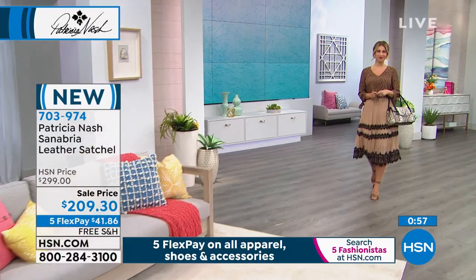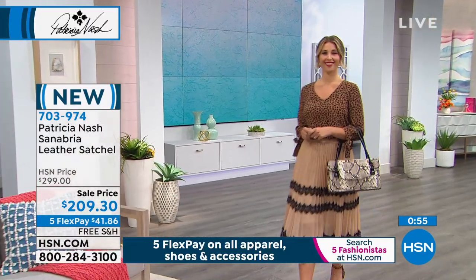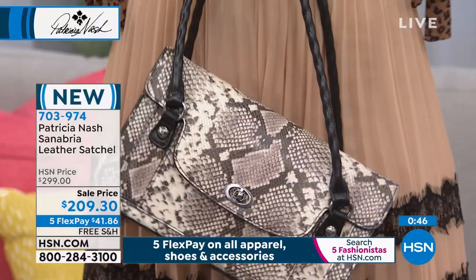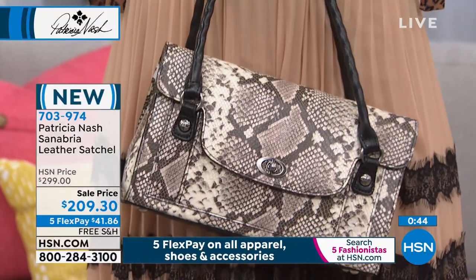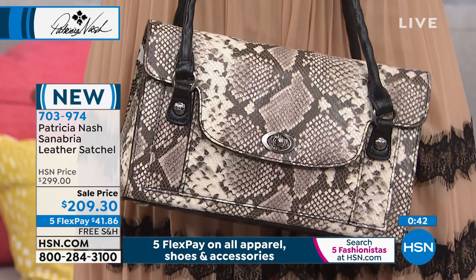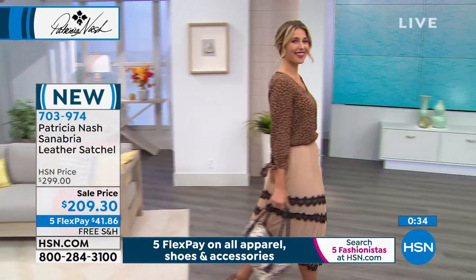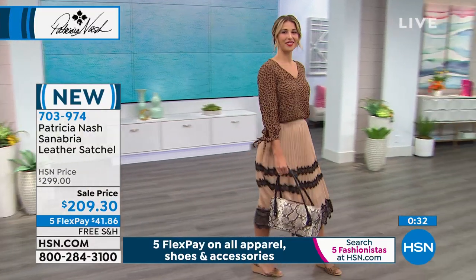It's got a great strap too — a twisted rope detail underneath the leather, so it really has a natural hand grip to it. You can see how she's carrying it. This is just the most beautiful ladylike satchel, but it's got so much organization. If you tend to carry a full-size wallet, maybe a reader, a big phone, a journal — this is the bag for you.